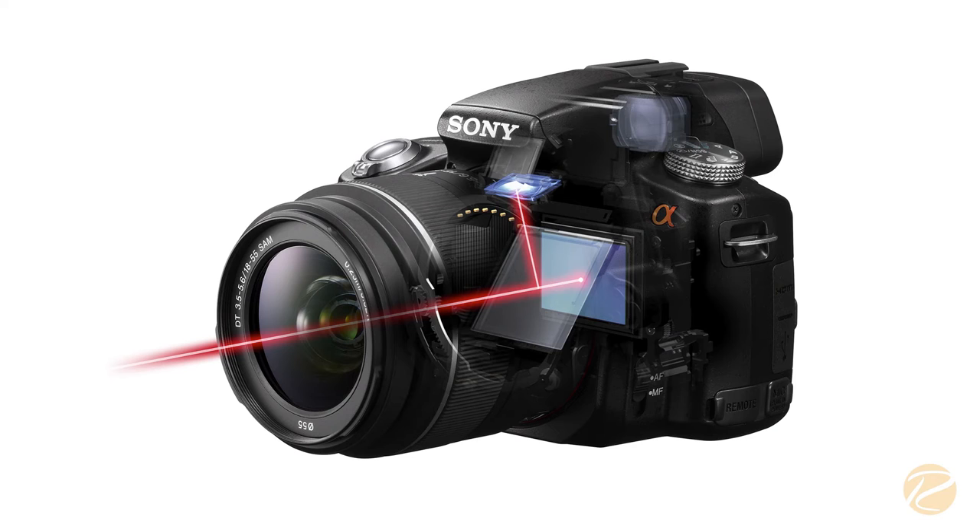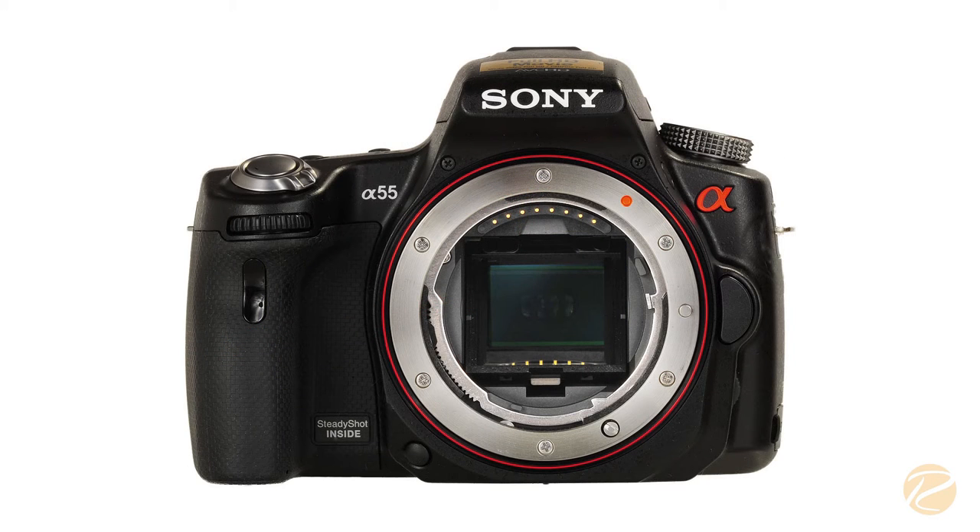The Sony A35 and A55 use translucent mirror technology to autofocus and capture pictures simultaneously. Unlike conventional DSLR cameras, the translucent mirror is fixed to the camera and allows you and the camera sensor to see the shot at the same time.